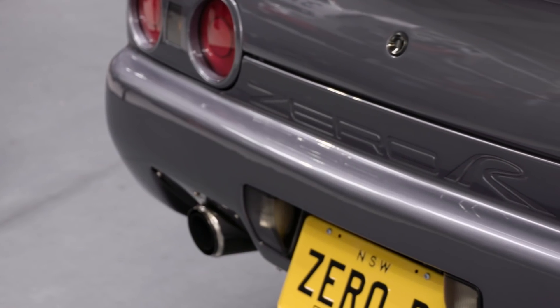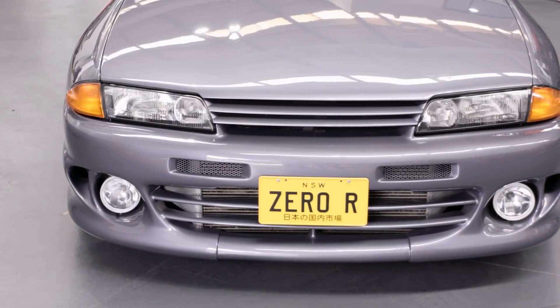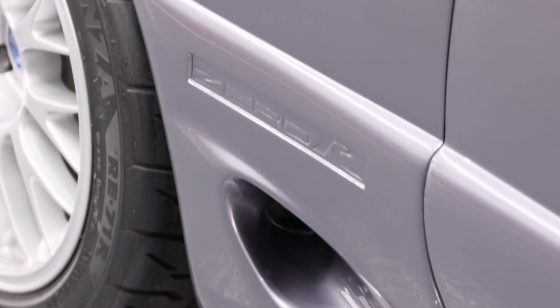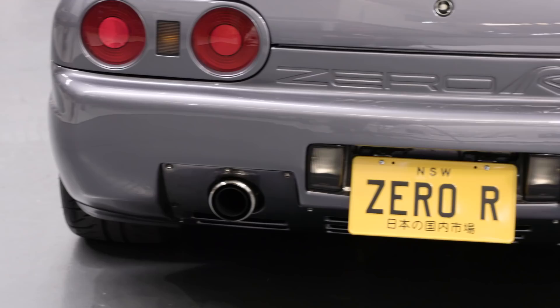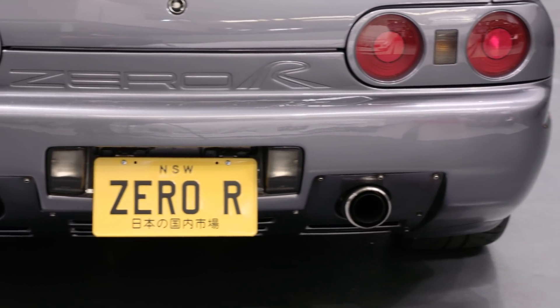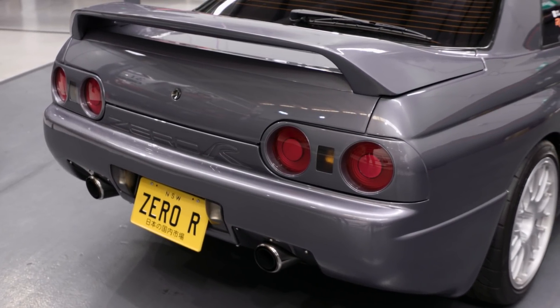The Zero R's main claim to fame is its unique bodywork. HKS designed their own front bar with fog lights, as well as their own side skirts with brake ducts, which have been moulded into the front and rear fenders. The rear bar has an integrated diffuser and twin exit exhaust, which necessitated moving the fuel tank to where the back seat would normally be.